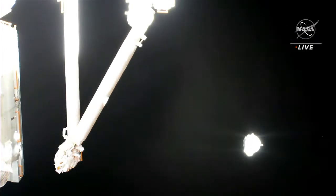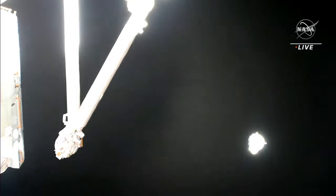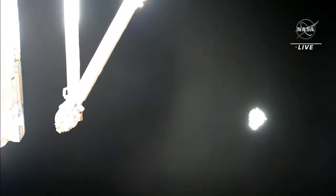You can see on your screen some bursts happening — these are the burns. Dragon is using its Draco thrusters to maneuver itself away from the International Space Station. That was a pretty cool view. Dragon, you are go to doff your suits per procedure 4.012.